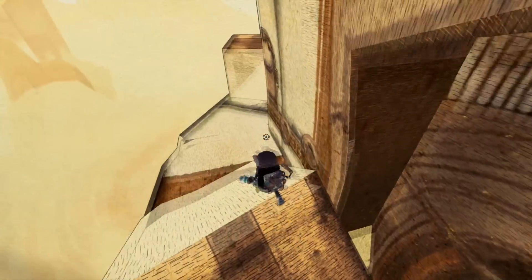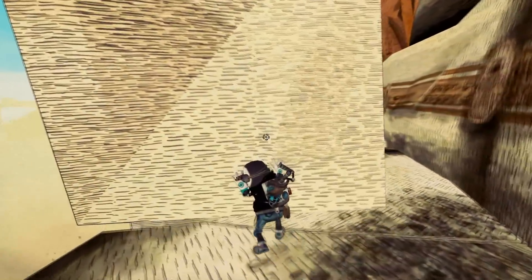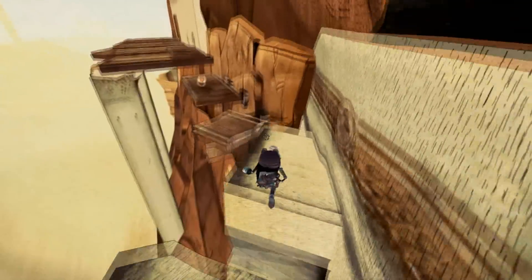Tiny and Big. This is a game on Steam for about £7 I think it is. I've been playing it with an Xbox 360 controller and I only really bought it for the art style.